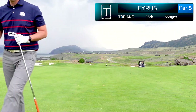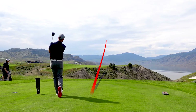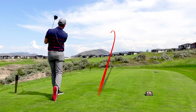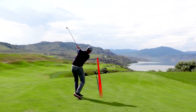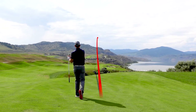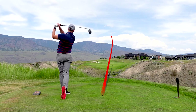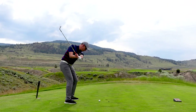We didn't get a chance to record the 17th or 18th hole, but mark my word, this is a phenomenal golf course. I hope you enjoyed this short preview of Tobiano. If you are coming to Canada and visiting the British Columbia region, make sure you come to Kamloops and cross Tobiano off your bucket list. This is a first-class experience — truly one of the most amazing golf courses in Canada.